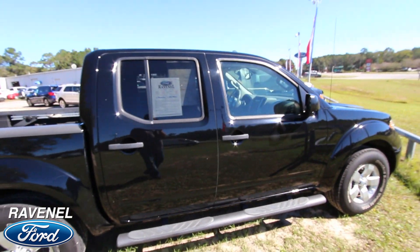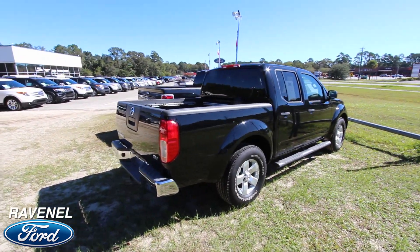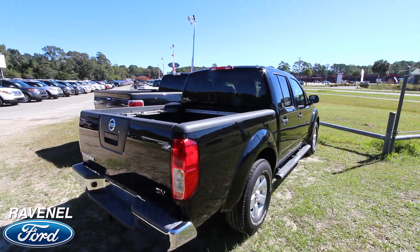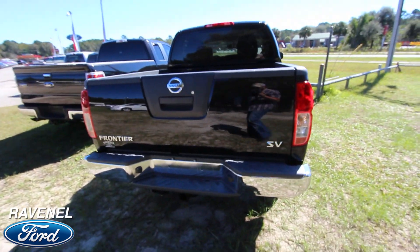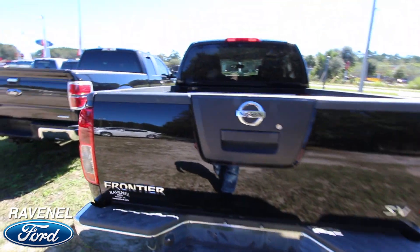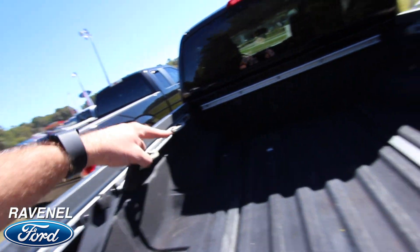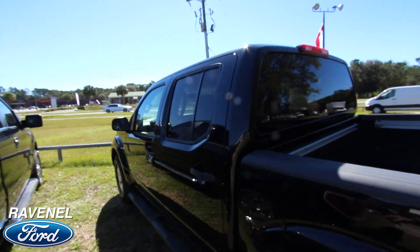It doesn't sit up too high off the ground, so that's nice — some people like trucks that are a little bit lower, easier to get in and out of. It does have a trailer package on the back, so that's also nice. And you've got your spray-in bed liner and spots to tie things down, so that's pretty good. Nissan definitely puts a lot of nice little features on their trucks.